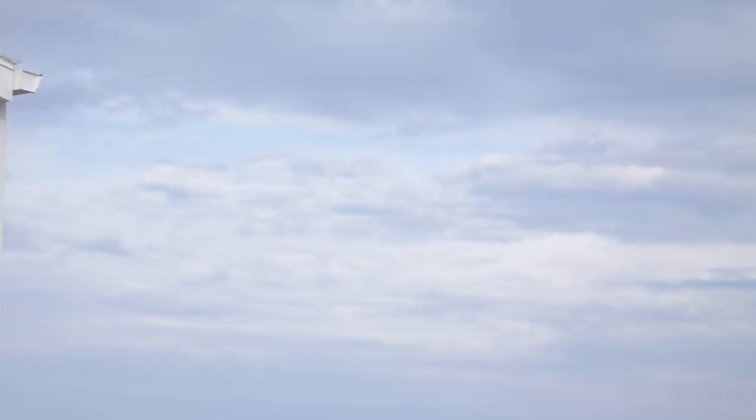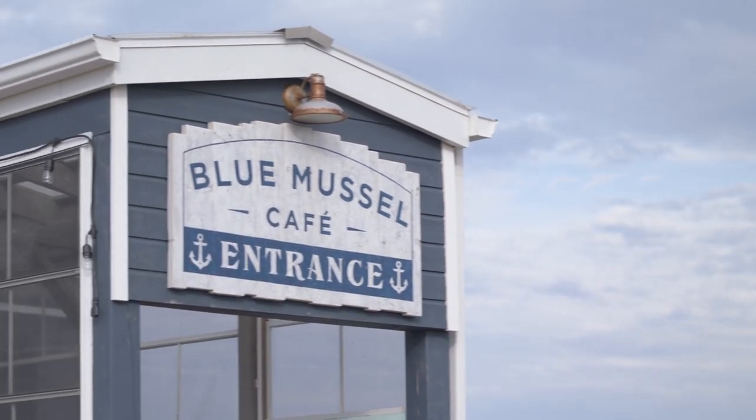Hi, my name is Steve Murphy. My wife Christine and I own the Blue Mussel Cafe, located up here in beautiful North Rustico Harbour, PEI.